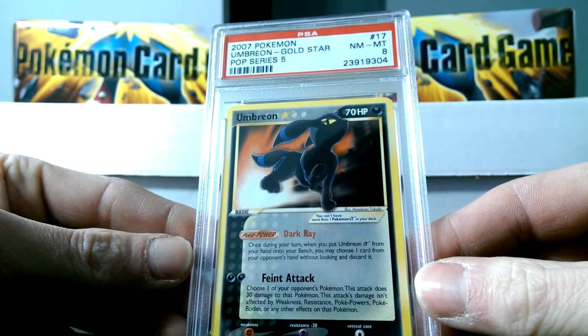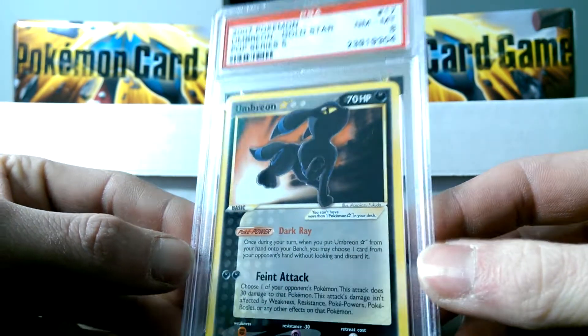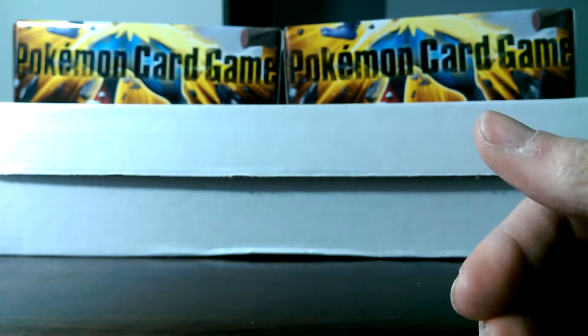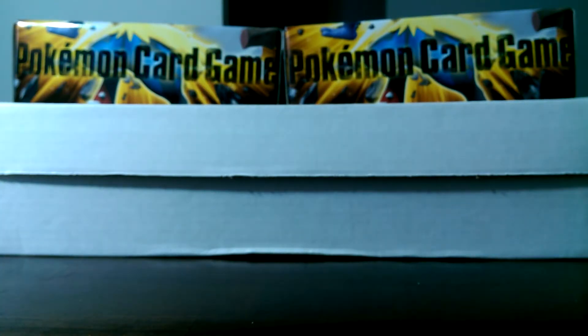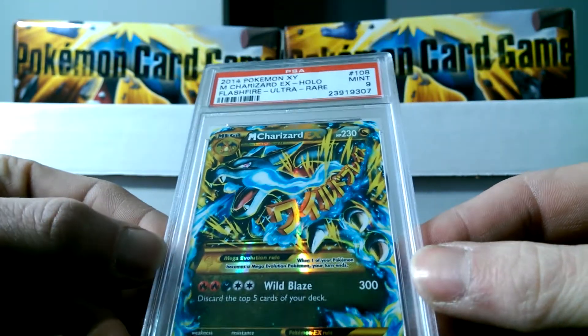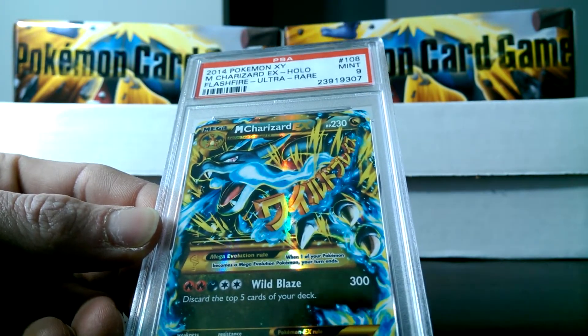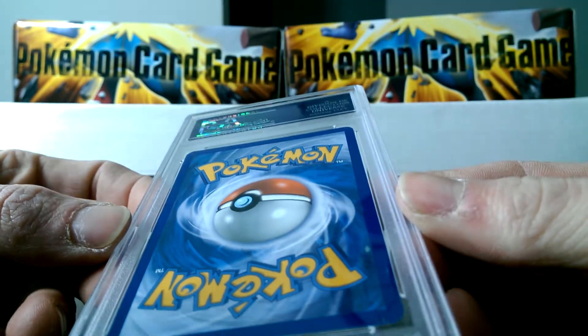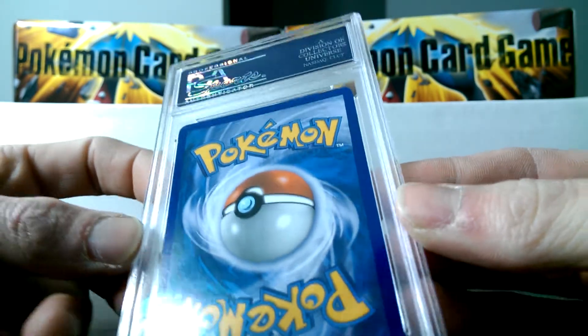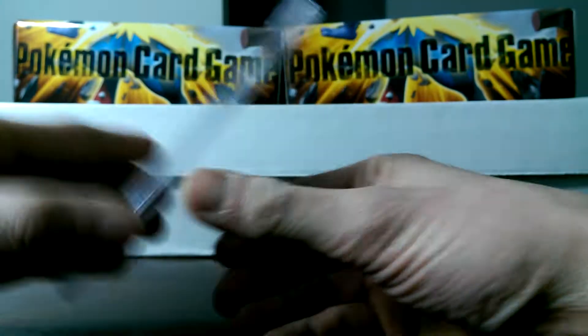This is my Umbreon Gold Star — came back a Near Mint to Mint 8, just as I had expected. I was really hoping to somehow pull a 9, but I pretty much knew that wasn't going to happen. Here is the Flash Fire Charizard that I pulled out of my packs — I was very pleased to get this. I was really pulling for the 10, but I guess it didn't quite have it. Very, very nice card nonetheless — such an epic-looking Charizard.